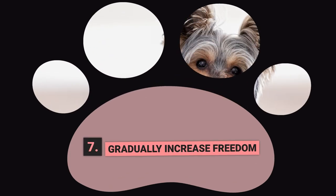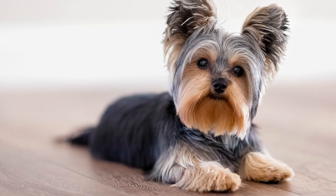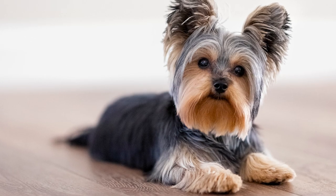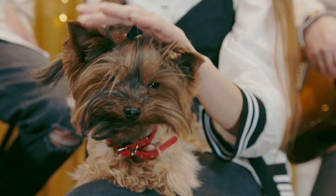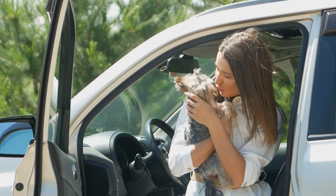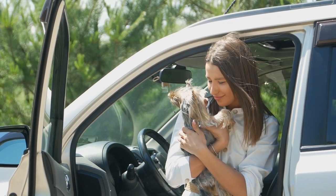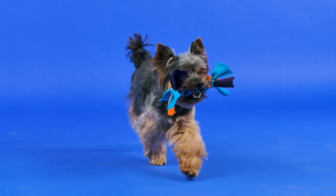Step 7: Gradually Increase Freedom. As your Yorkie becomes more reliable with their potty training, you can gradually increase their freedom in the house. Start by giving them access to one room at a time and gradually increasing their access as they show they can handle it. If your Yorkie has an accident, go back to the previous level of freedom and work on reinforcing good behavior before trying to increase their freedom again.